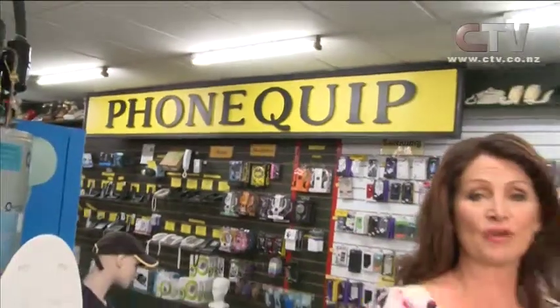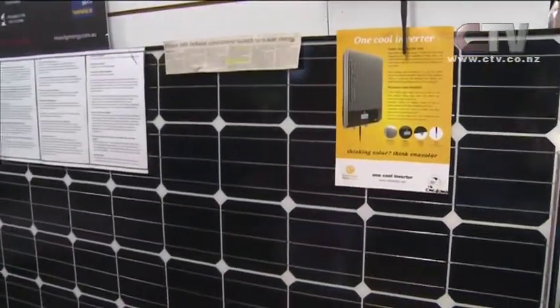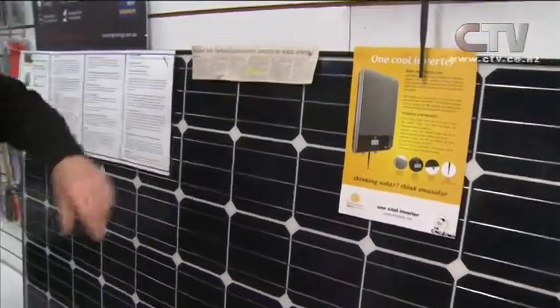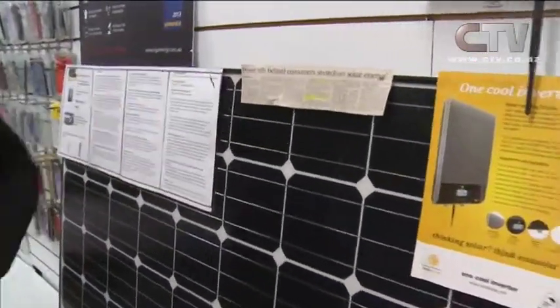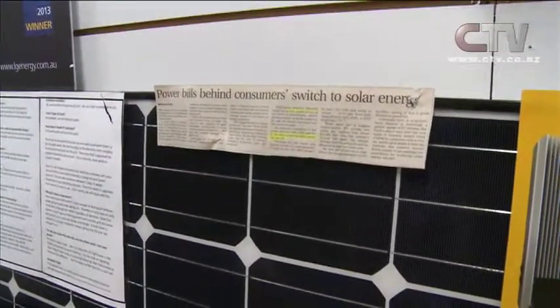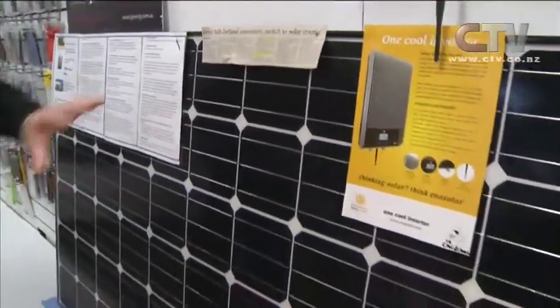New Zealand's all about keeping it green and saving money. It's Mark here from Phonequip to help you do exactly that. We've been into solar now for about six, seven months. We've tried it ourselves, tested it, and know exactly how it all operates. So if you're thinking of saving money in the future, this is the way to go. There's a big write-up in the latest paper about solar energy — how you can virtually cut your power bill in half for initial outlay. Come down and talk to us, we can show you it's all in store here.